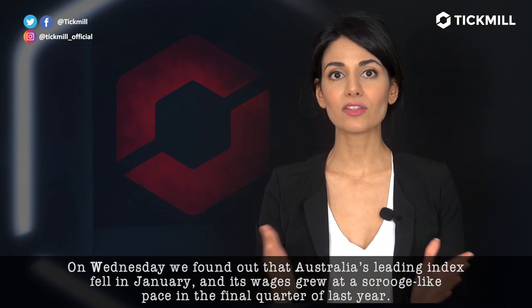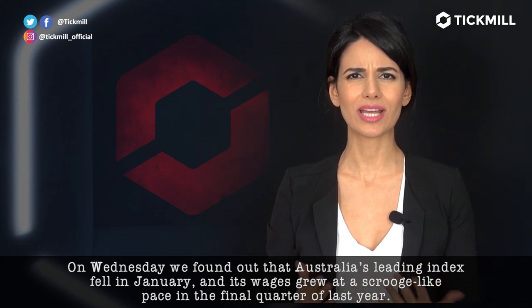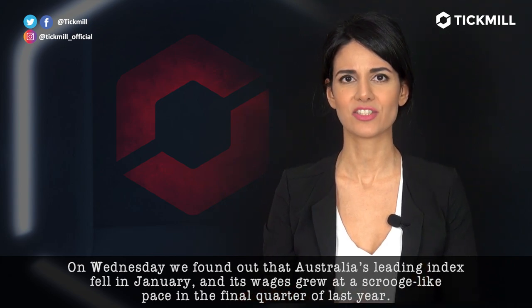On Wednesday, we found out that Australia's leading index fell in January and its wages grew at a scrooge-like pace in the final quarter of last year.